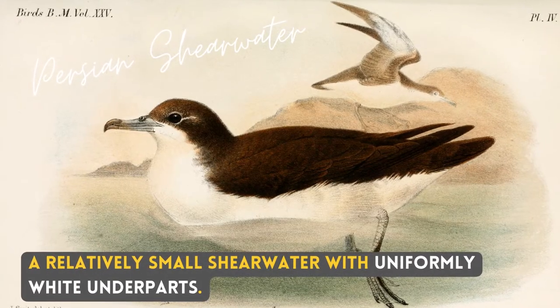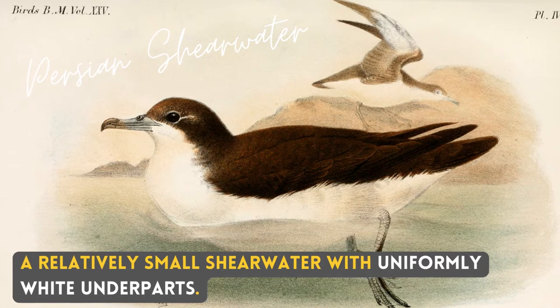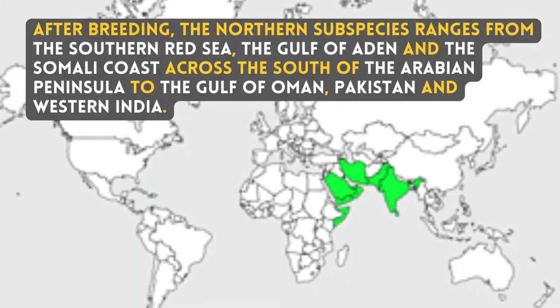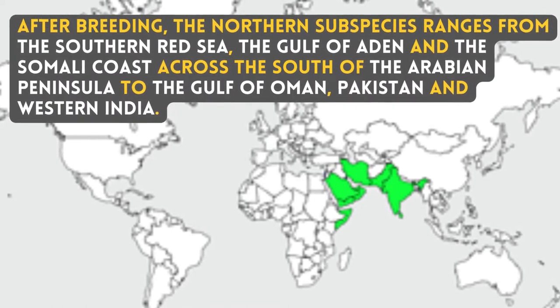A relatively small shia water with uniformly white underparts. After breeding in northern subspecies,